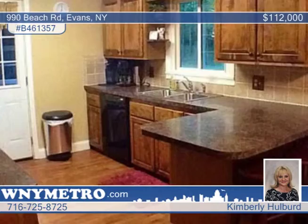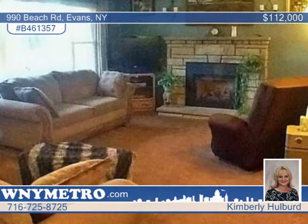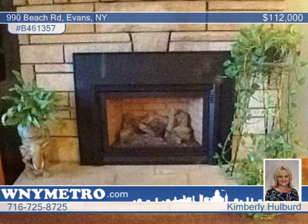Experience pride of ownership. There's nothing to do with this two-bedroom brick and stone ranch but move in. A beautiful gas fireplace is on display in the large living room, and the spacious kitchen offers plenty of working space with maple cabinets, breakfast bar, and a dishwasher.